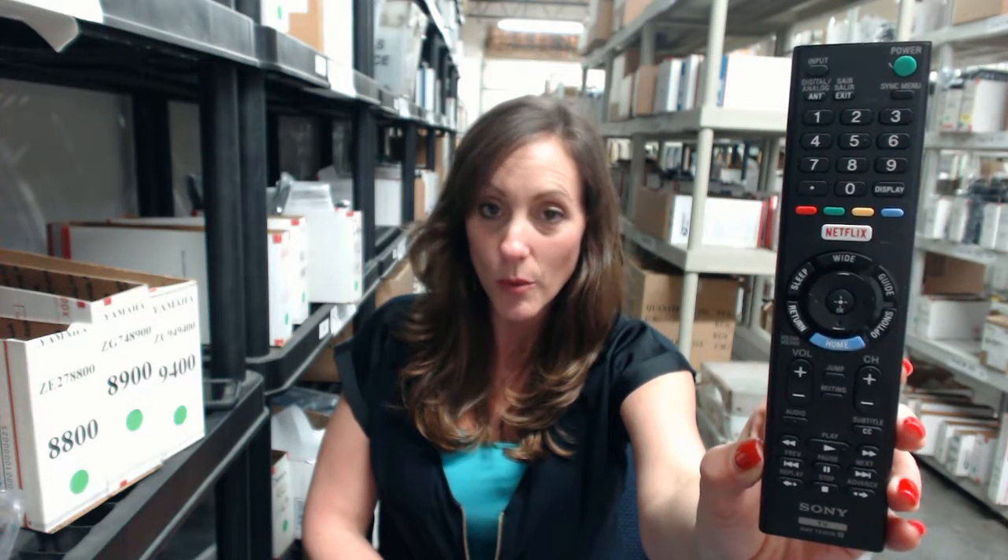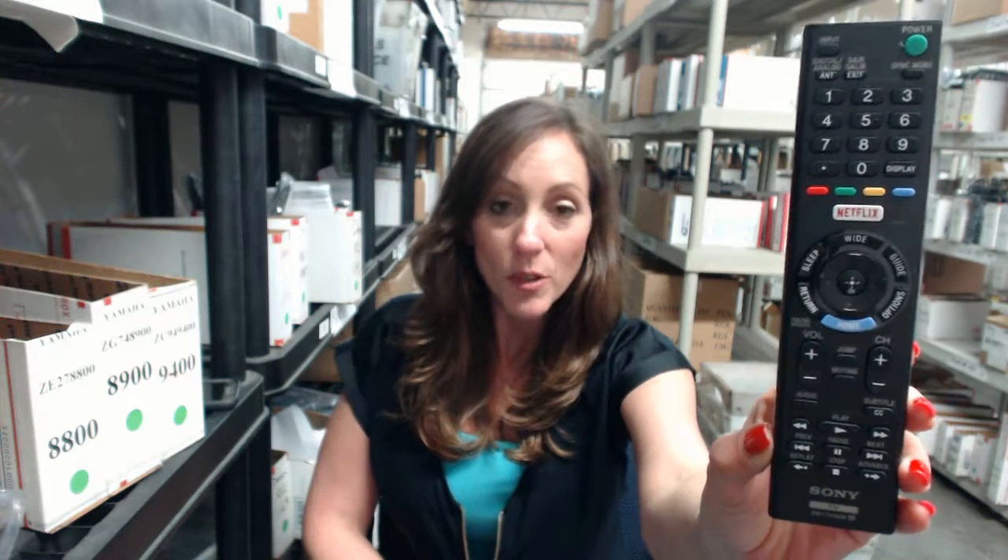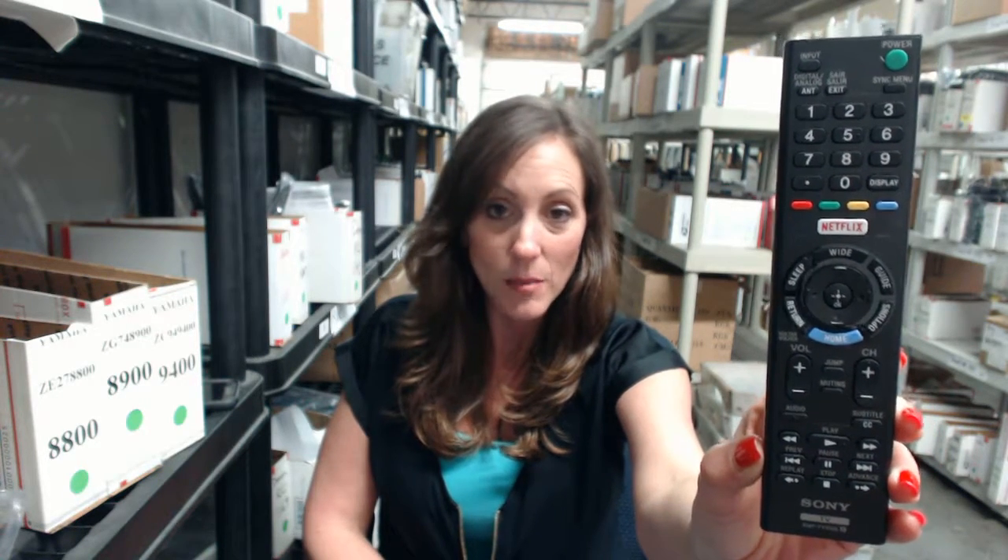There's a link below — it'll take you right to our website where you can place your order, and don't forget the coupon code. But if you're more comfortable shopping over the phone, somebody will be there to assist you. Thanks for watching our video today and thank you for shopping with Electronic Adventure.